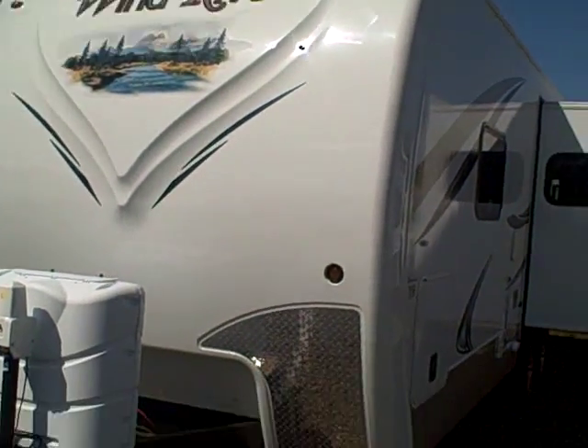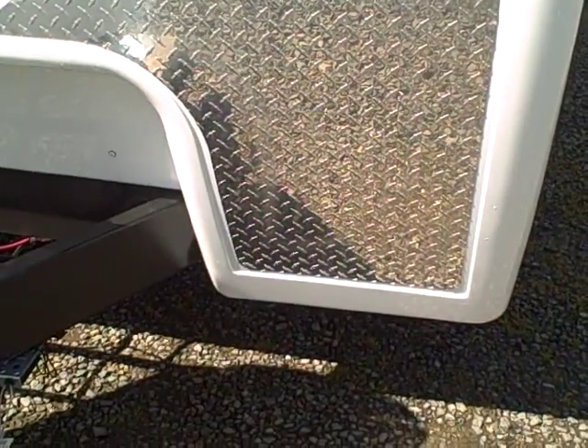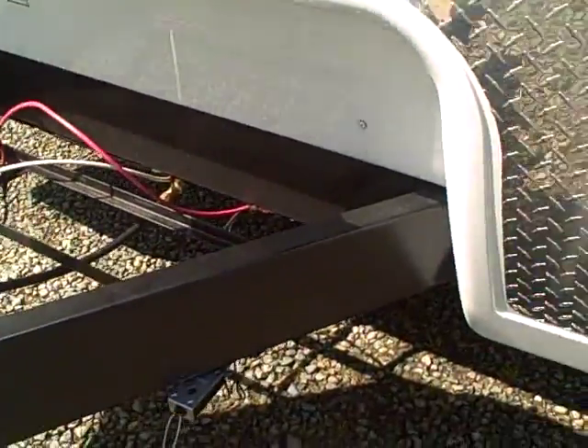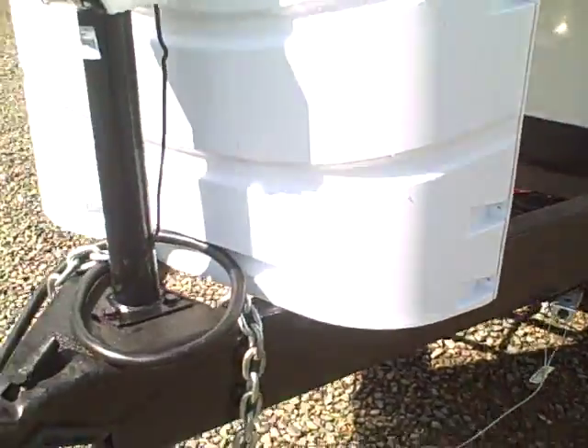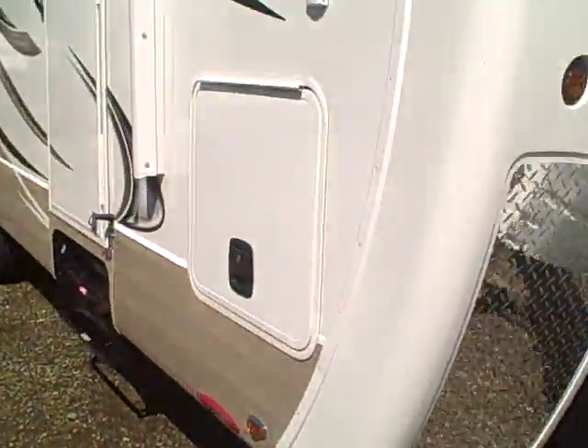You'll notice the new graphics on the front with LED marker lights and new cutouts for the diamond shield. They still have the Northwood frame, sealed underbelly, and astrofoil wrap tanks. They're a four season trailer — that still continues.